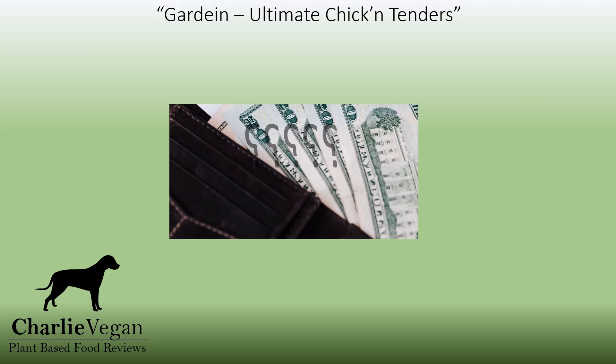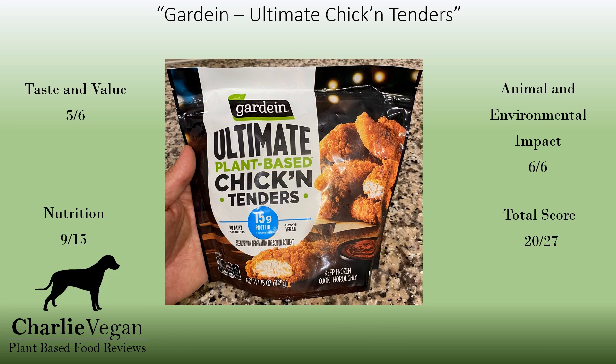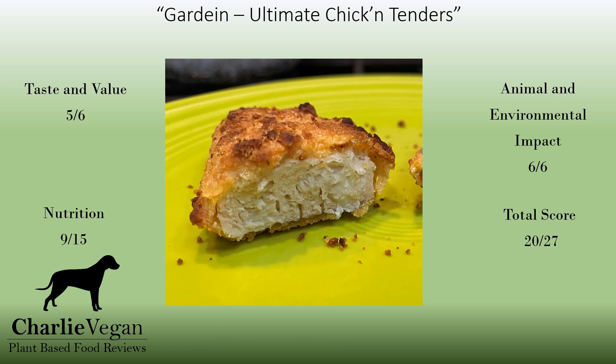So, are the Gardein Ultimate Chicken Tenders worth it? Absolutely. I think they're my favorite Gardein products so far, and they score a respectable 20 out of 27, and I can't possibly recommend them enough. This is the best plant-based chicken alternative that I've tried so far, and I can't wait to have them again.